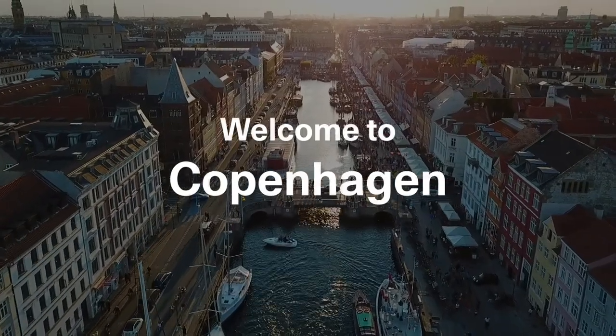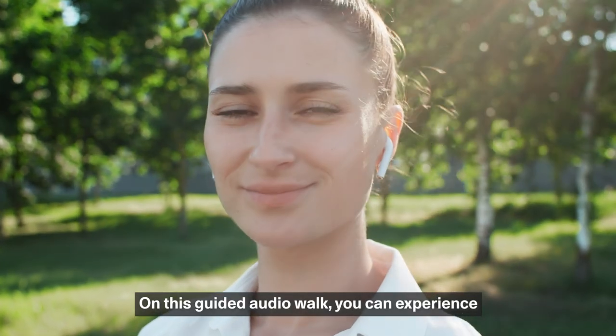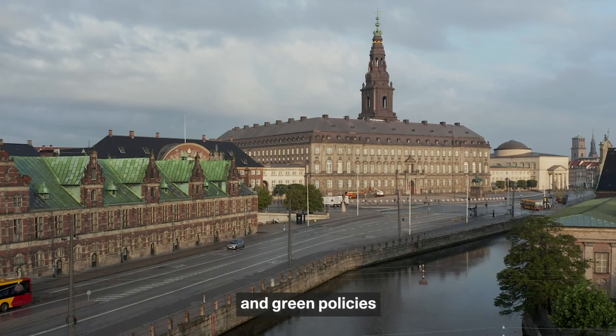Welcome to Copenhagen, a city dedicated to green development. On this guided audio walk, you can experience the synergy of innovative architecture, modern city planning and green policies.